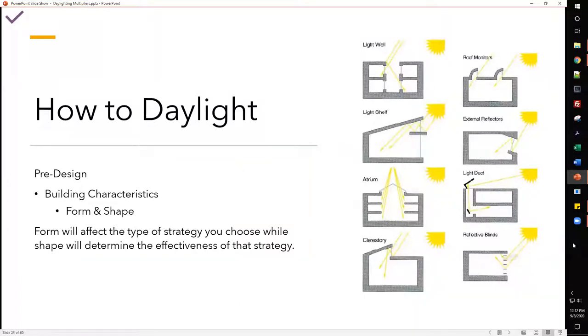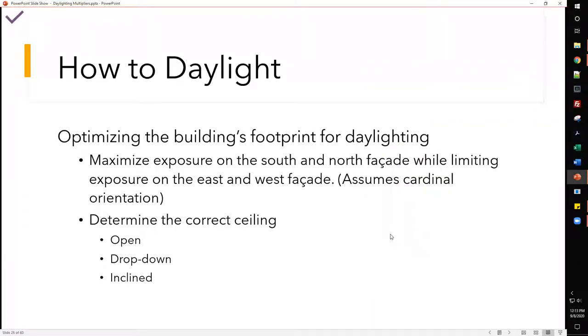Form will affect the type of daylighting strategy you choose, while shape determines the effectiveness of that strategy. For example, if you choose an atrium, will the glazing be pitched or flat? Will levels step back so more daylight falls to the ground? Reflective blinds are a good way to mitigate heat gain coefficient while refracting light for even illumination. You want to optimize the building footprint by maximizing exposure on the south and north facades while limiting exposure on the east and west.